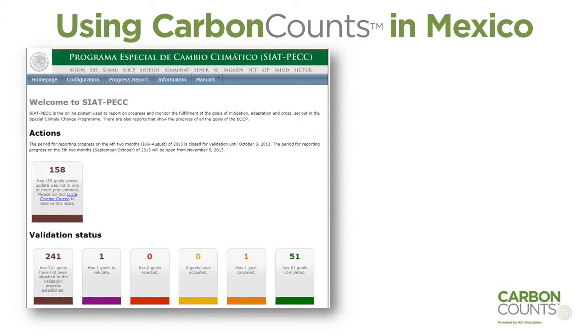Hi, I'm Lucia from Semarnat. Here at the office, we process every two months the information to track the climate change program. Before we had the BECC system, we received information from a lot of different ministries in different formats and at different times.